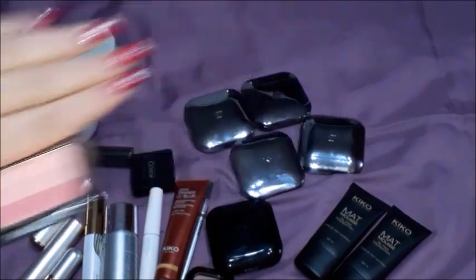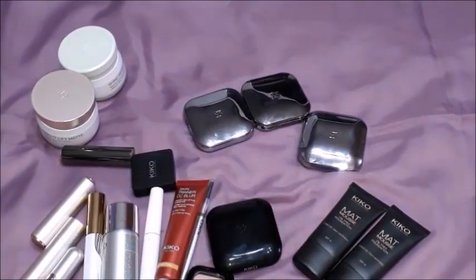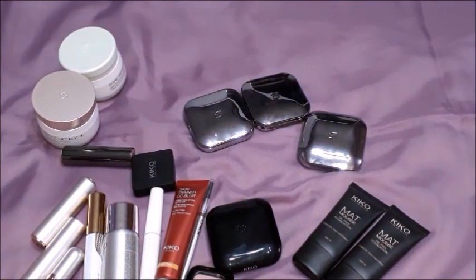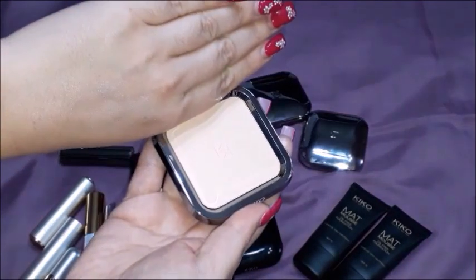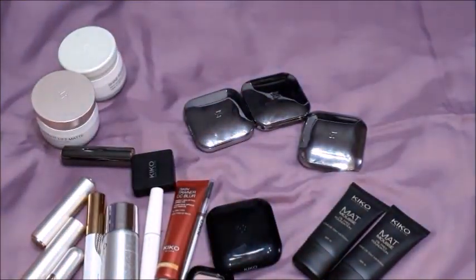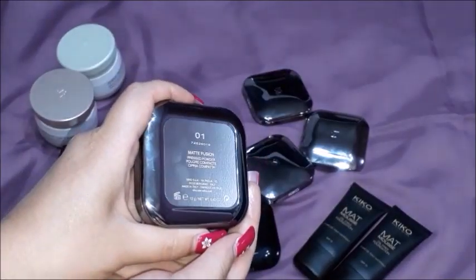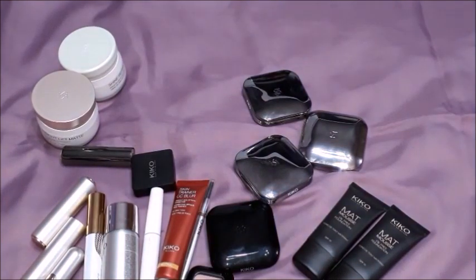They are trios. Then there's this pressed powder - let me just open it up for you. That's the color. And then I've got 01, and this is the color.